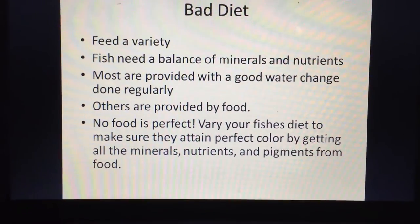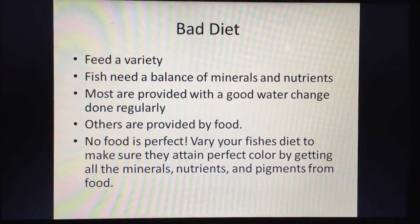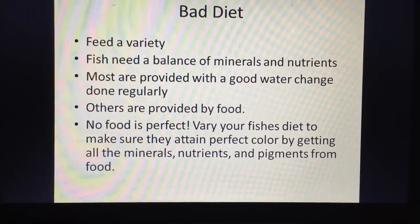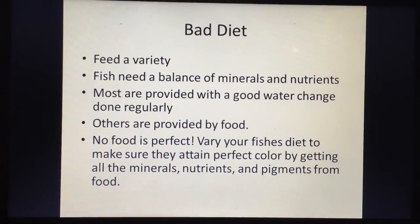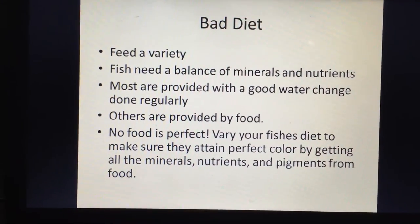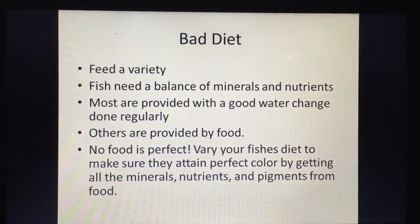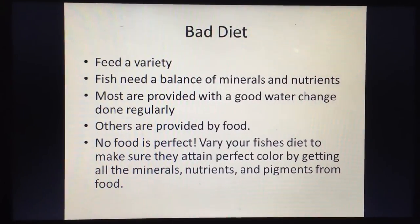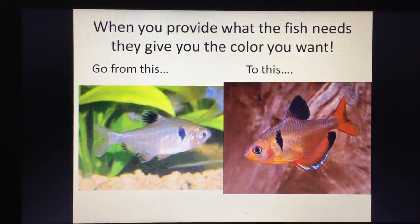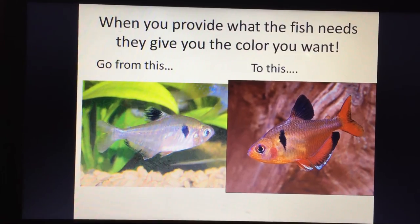Reason number five is a bad diet. Feed your fish a variety — they need a balance of minerals, nutrients, and pigments. Most foods, if not all, don't provide everything a fish needs on their own. A good, regular water change replenishes many minerals, while food provides others. Vary the diet: combine pellets, frozen foods, and flake foods. Don't feed the same thing every day. When you provide what the fish needs, it gives you the color you want.